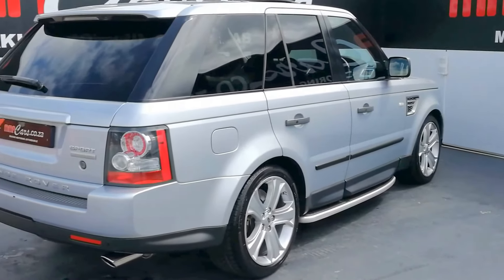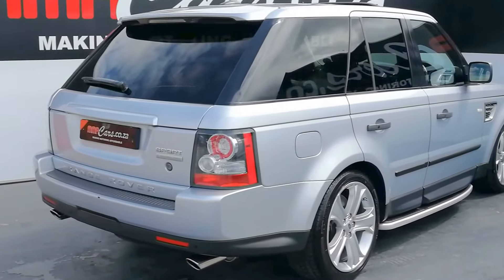All vehicles sold at MMA Cars come with the AA Decra Roadworthy Certificate. This is Yastir on the Range Rover Sport Supercharged — we'll see you next time.